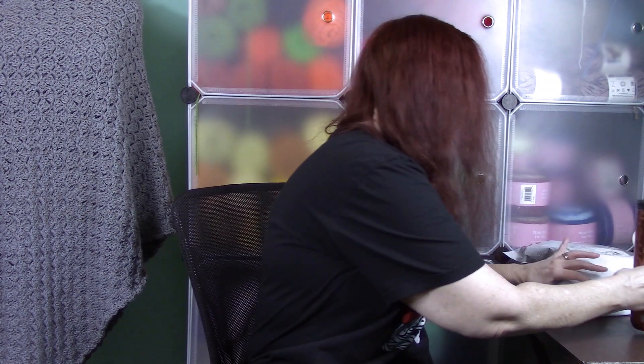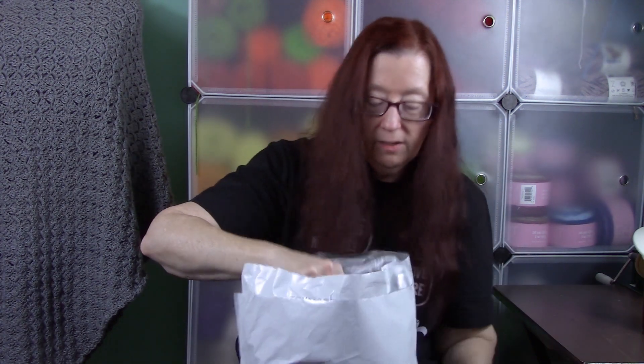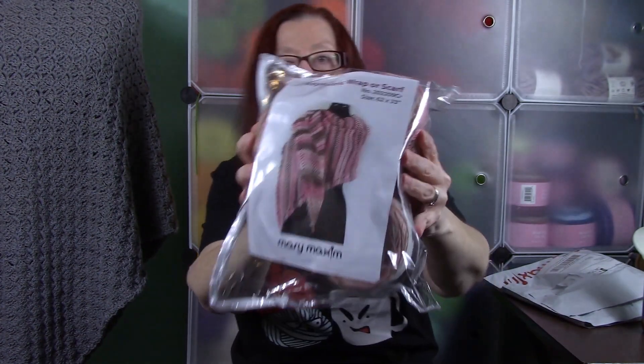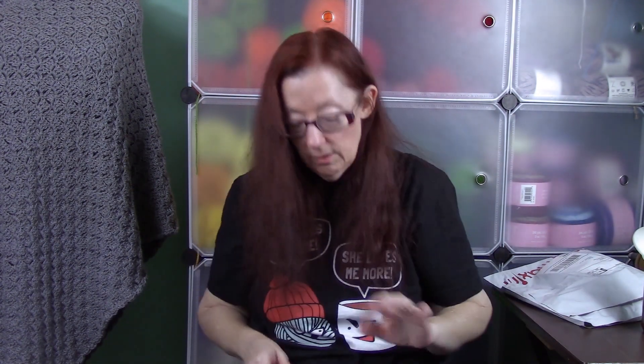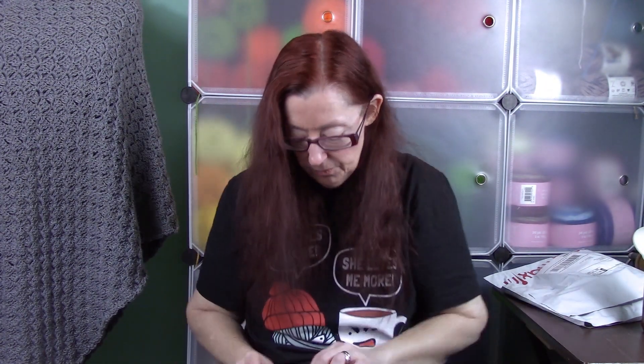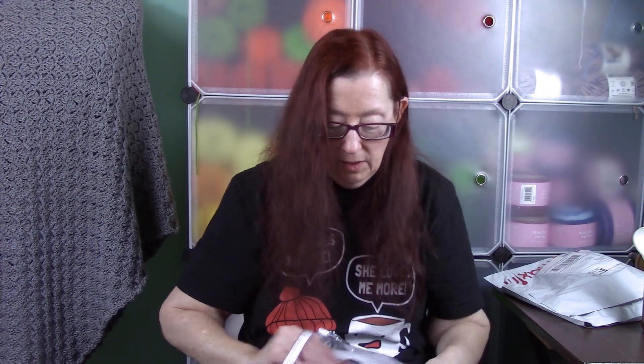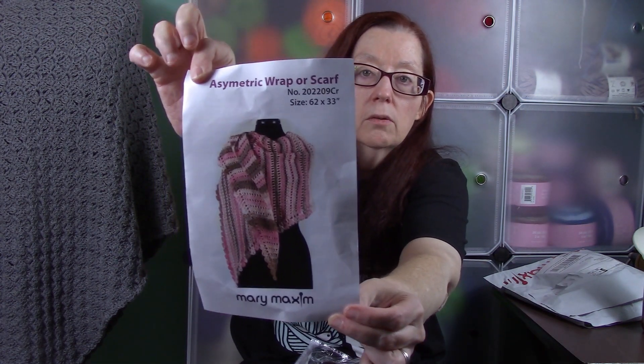Here is my Mary Maxim Crochet of the Month for the month. I did open this already because I was so excited when I got it. It's a very pretty pattern — an asymmetrical wrap or scarf. It's a super cool looking pattern.